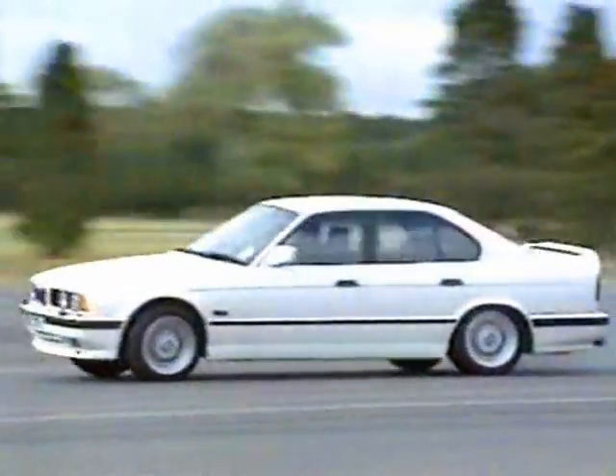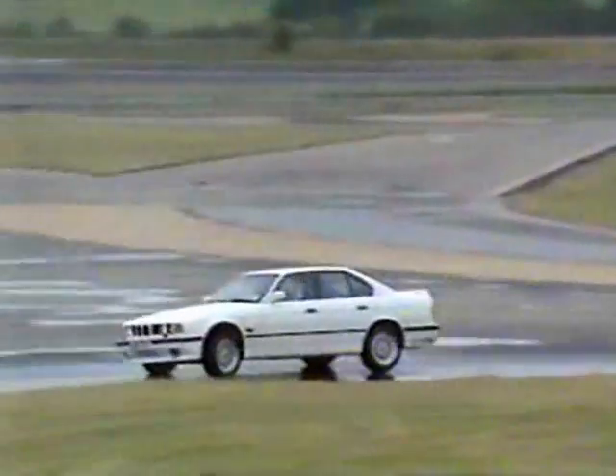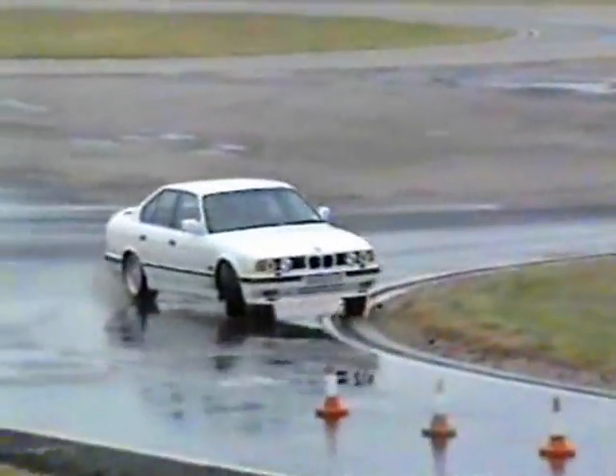Under power, the rear-wheel-drive BMW has similar handling characteristics to the Minor, but to cause oversteer in the dry needs brutal use of the accelerator. Take a wet corner and use the power unwisely, however, and the results can be pretty dramatic.